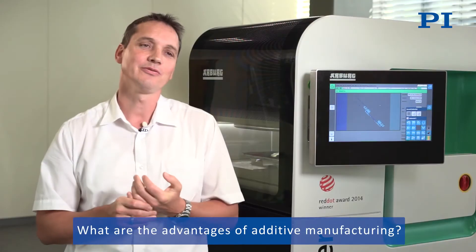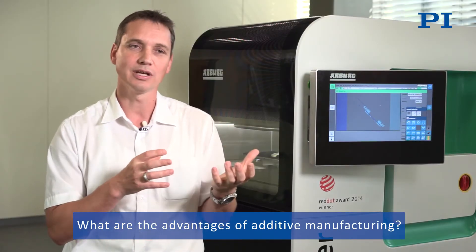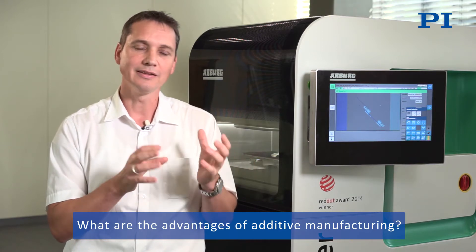Additive manufacturing makes it possible to produce a functional component layer by layer from a dataset of a 3D model. It allows individual parts or series to be produced inexpensively and directly from the 3D model, meaning that a prototype is ready much more quickly.